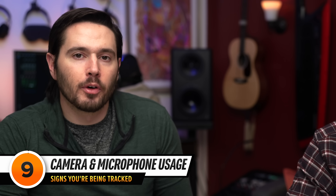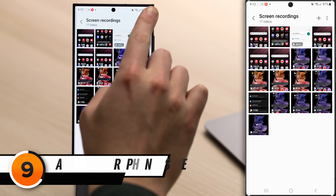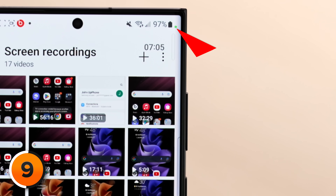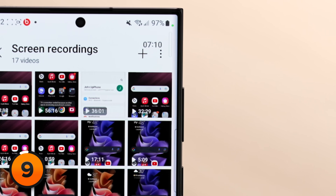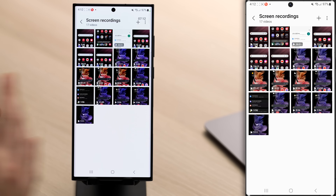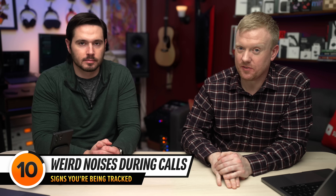The next sign is that your camera or microphone are in use without your knowledge. When screen recording is active, you get a tiny green dot in the upper right-hand corner of the screen indicating the microphone is in use. But if that green dot is there and you don't know why, somebody could be listening to you. The next sign is hearing weird noises or clicks when you're on the phone — a sign that somebody could be tapping your calls without your knowledge.